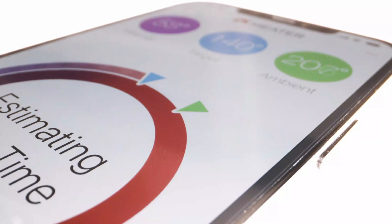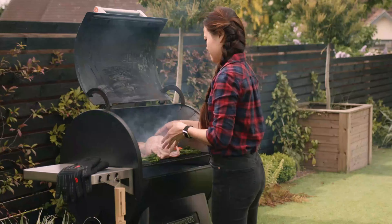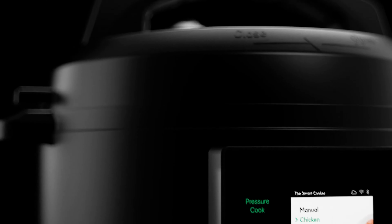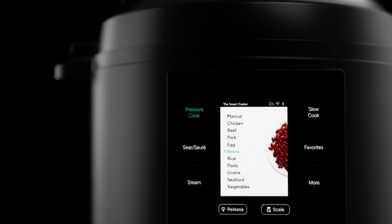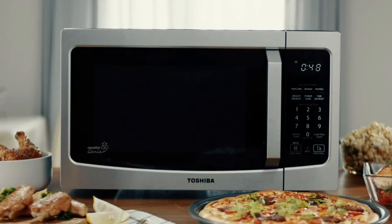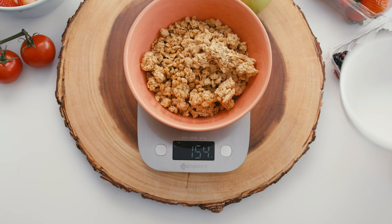Smart Kitchen Gadgets. Discover a new era of culinary innovation with our Smart Kitchen Gadgets. From intelligent cooking assistance to voice-controlled appliances, experience effortless cooking and baking. Streamline your kitchen tasks with precision, convenience, and style, making every meal a delightful journey in modern gastronomy.